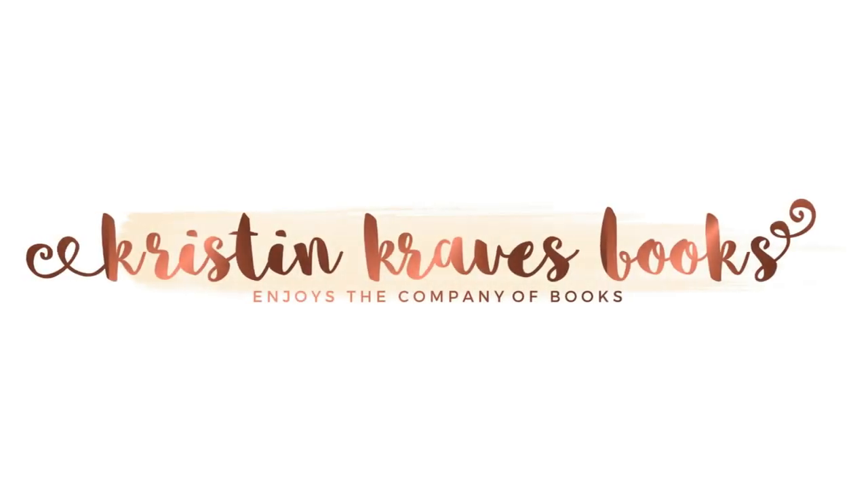Hi, my name is Kristen and this is Kristen Craves Books. So it is me from the future. I've been living with my new bookshelves for a few days but I wanted to come on here and film a bit of an intro so that you don't just see me jumping into taking my old bookshelves down and you're confused.